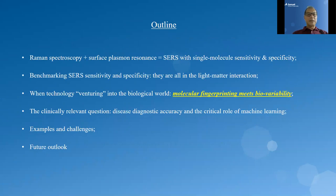Here is the outline of my talk. I'll first give a brief introduction to the physics of surface-enhanced Raman spectroscopy. Combined with machine learning, this enables our research group to venture into the biological world where engineering meets biology. There we encounter a clinically relevant question, which is disease diagnostic accuracy and the critical role of machine learning. I'll provide a number of examples throughout our research, and I'll wrap up with a future outlook.